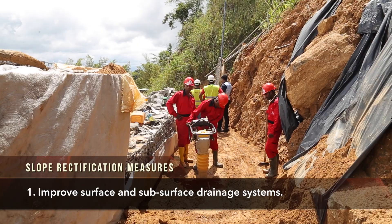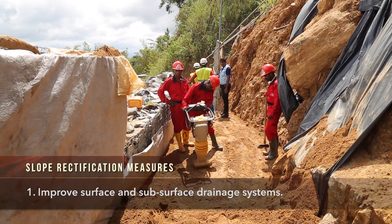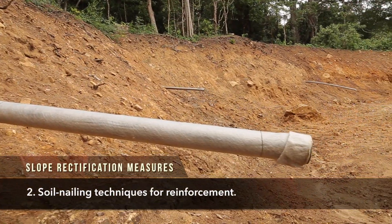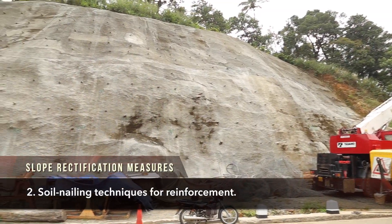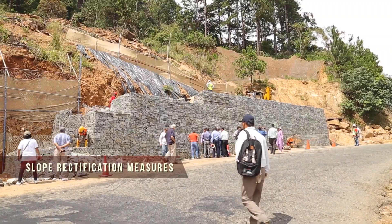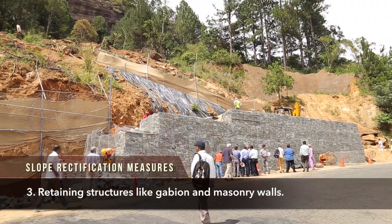Those are the rectification measures adopted for these slopes. Throughout the country, in many other slopes, we have used the same approach: first improve surface drainage, then subsurface drainage, and if that is not sufficient, introduce reinforcing techniques such as soil nailing and sometimes toe retaining structures in the form of gravity walls like gabion walls and masonry walls.